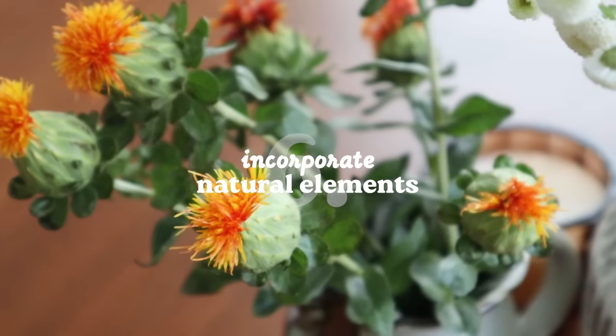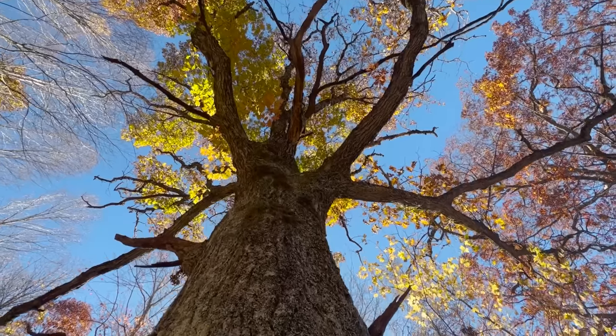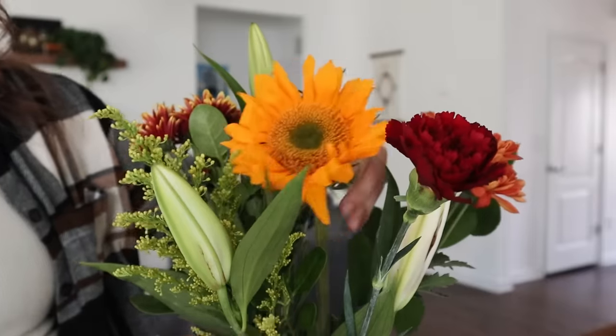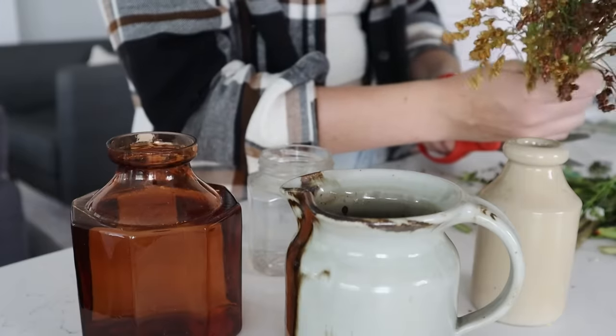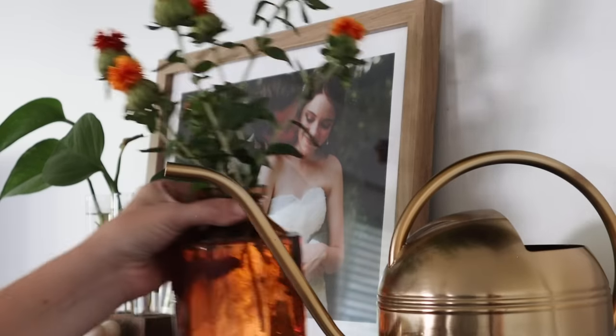Something else that I love to do throughout my home is to incorporate nature. Whenever I spend significant time outdoors, I'm always overwhelmed by a sense of peace and calm, so I love bringing that sense of tranquility into my home. A few of my favorite ways to do this are through houseplants and fresh flowers, but it can also be something as simple as a beautiful arrangement of branches or pampas grass in a vase. Natural elements like these have an incredible way of breathing new life into a home and promoting a sense of peace.